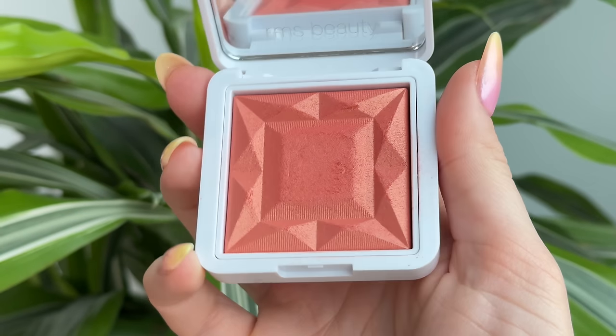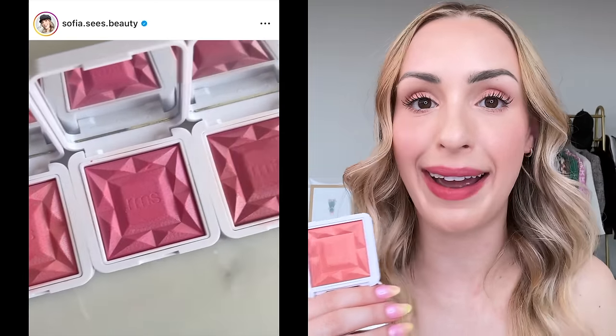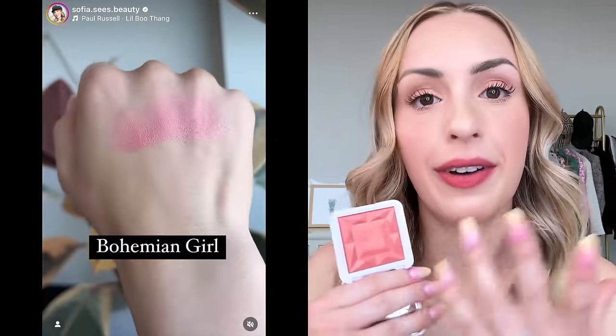There's really no other way to start this video than to talk about the RMS Redimension Hydro Powder Blushes. These are my top recommendation from RMS. If there's anything that you try from the brand, you need to try one of the blushes. These are some of my favorite blushes in my collection — I own every single shade. Not only am I obsessed with these, my subscribers really like them too. These are hands down the most popular product on my channel. I review a lot of makeup, a lot of luxury beauty, and these are the most popular product that I review ever.